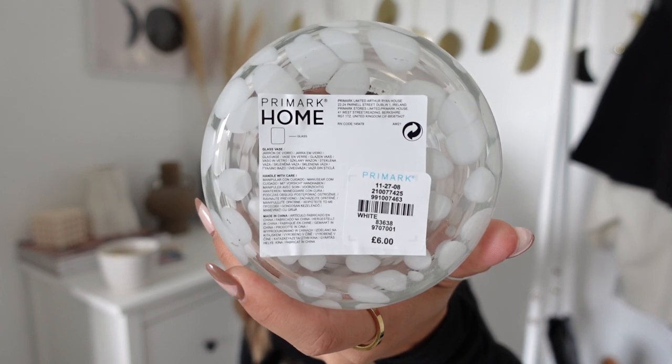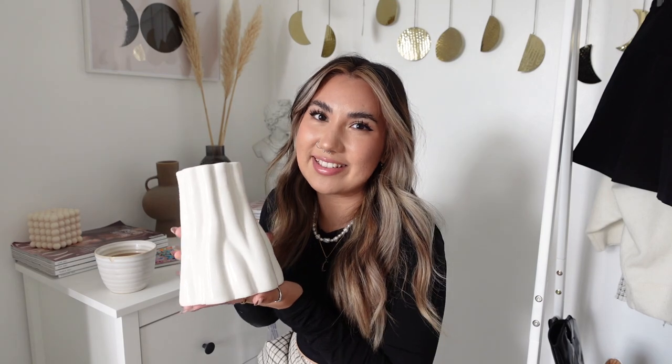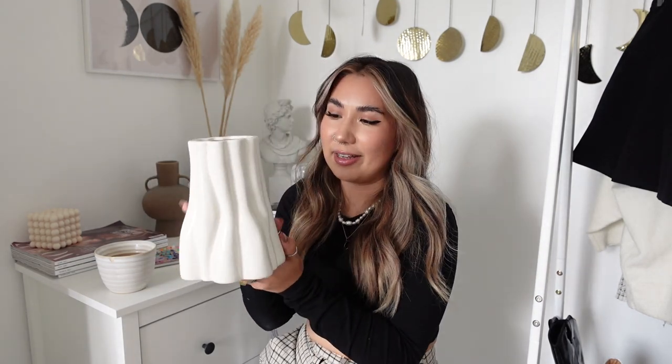Now I have some new in stuff from Primark home - I need a coffee break so let's sit down and talk about it. I picked up this first piece from Primark home and I was obsessed when I saw it. It was six pounds, and I bought it at the Westfield White City store. It's got these lovely little white blobs in it - really cute. It's a little vase, and I'm actually thinking I might use it as a candle tumbler since I have some fake candles that I think would look really nice in there.